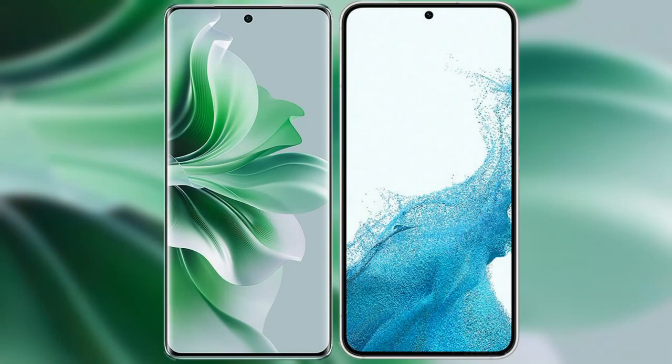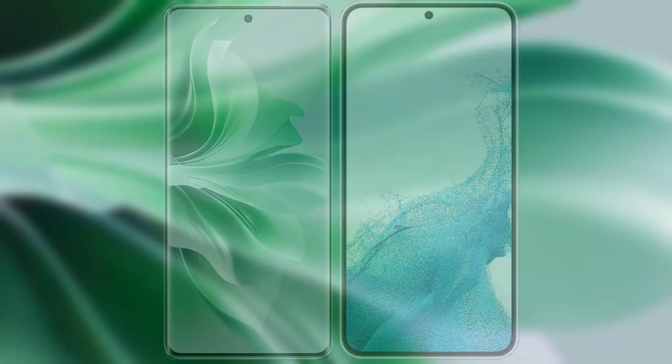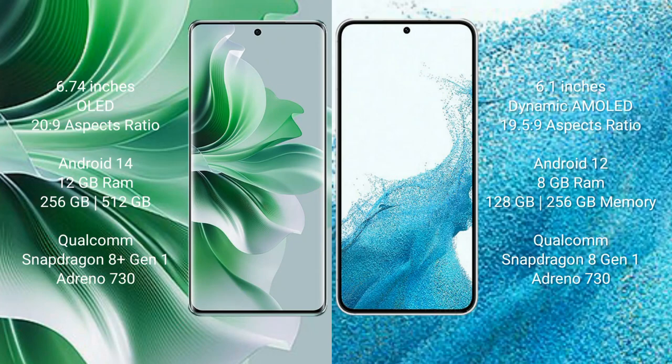I will compare the new Oppo Reno 11 Pro with Samsung Galaxy S22. Oppo Reno 11 Pro comes with a 6.74-inch OLED display with aspect ratio 20:9. Samsung Galaxy S22 comes with a 6.1-inch dynamic AMOLED display with aspect ratio 19.5:9.